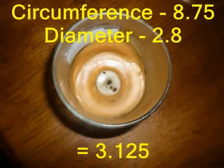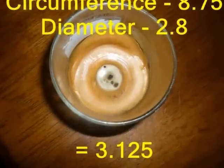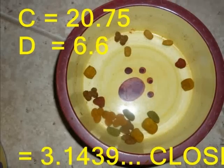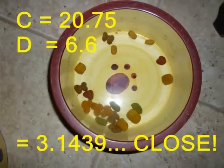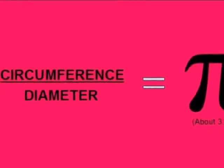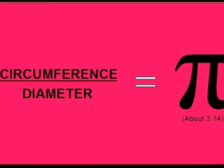Even though Sally was as accurate as possible with her measurements, there's always room for human error. But still, she was able to see similar results with her candle. Finally, it was the dog bowl that sealed the deal — dividing its circumference by its diameter came extremely close to the value of pi. Moral of the story: circumference divided by the diameter of any circle, any size, will always be pi — about 3.14.